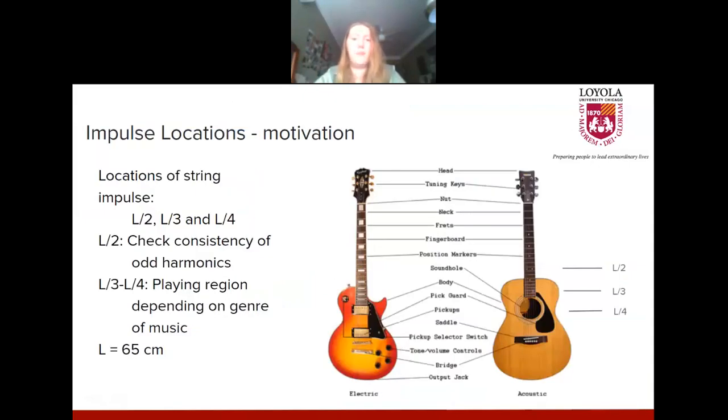We also looked at the impact of plucking the string at different locations on the guitar. We picked three different locations: L over 2, L over 3, and L over 4. The overall length was about 65 centimeters, measured between the bridge of the guitar and the nut at the very top. The L over 2 location is not often used by musicians — it was mostly to check consistency between harmonics and theoretical expectations. The L over 3 location is occasionally used by musicians. The most common location to strum is at the L over 4 location over the sound hole.